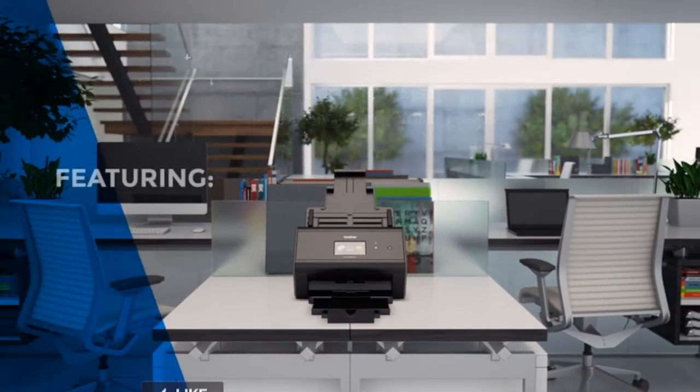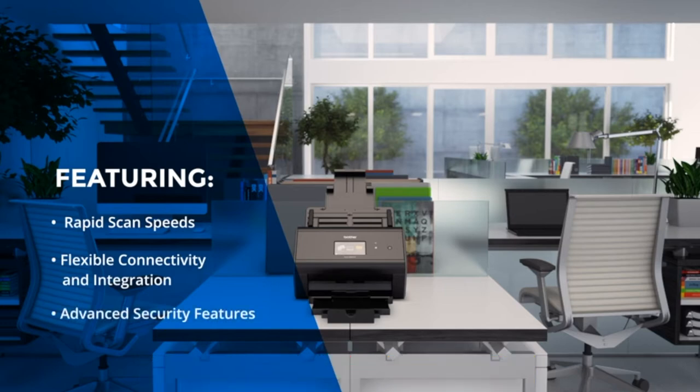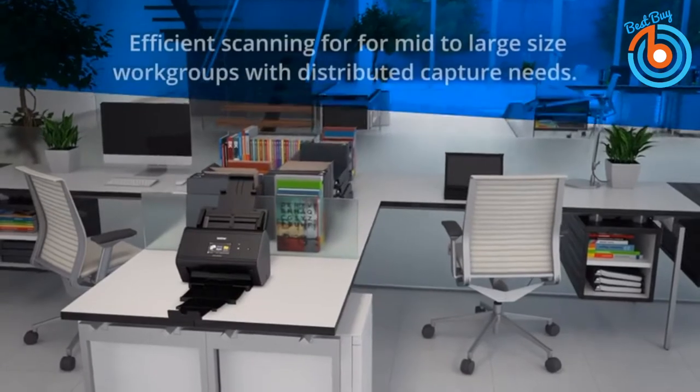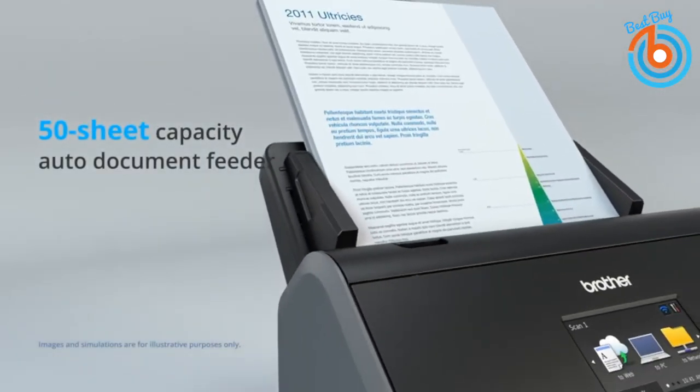The Brother ImageCenter ADS-2800W is ideally suited for most office environments and offers both wireless and wired network connectivity, including Wi-Fi Direct and USB 2.0 for local connections. It is a fast scanner that can scan single and double-sided materials in a single pass, in both black and white and color, at speeds of up to 40 pages per minute.